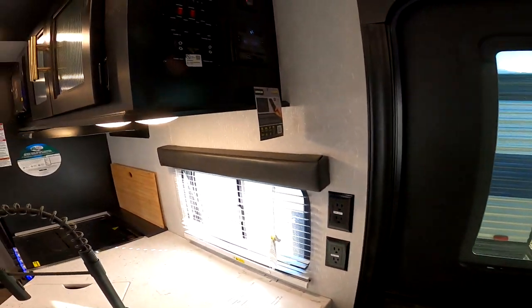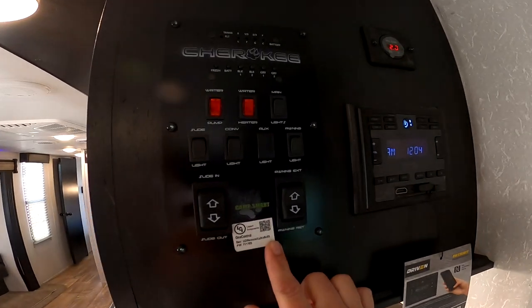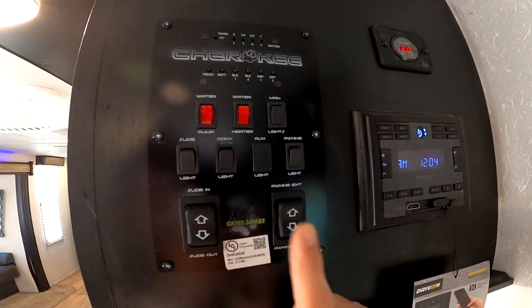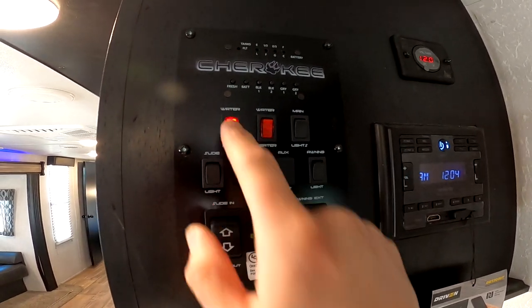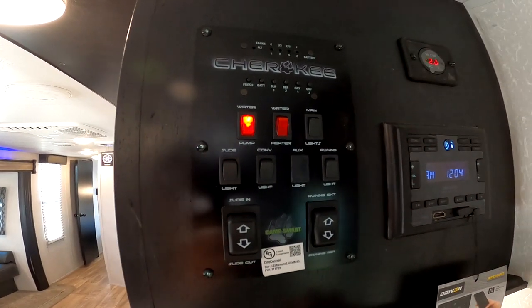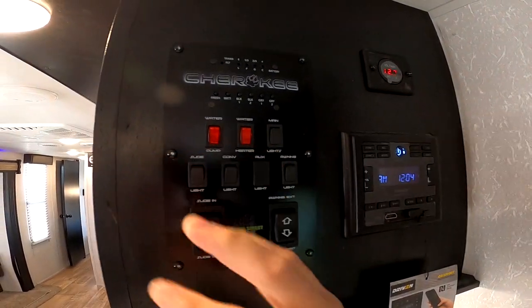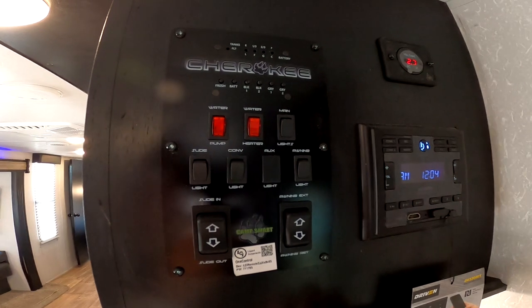Here we have the main entrance — this is the brain of your RV. This panel controls your lights, your slide, your awning. You can control the water pump for going off-grid, so you can actually circulate water right now if you have water in the fresh tank just on battery. If you're at a park, you turn that off and just use city water.